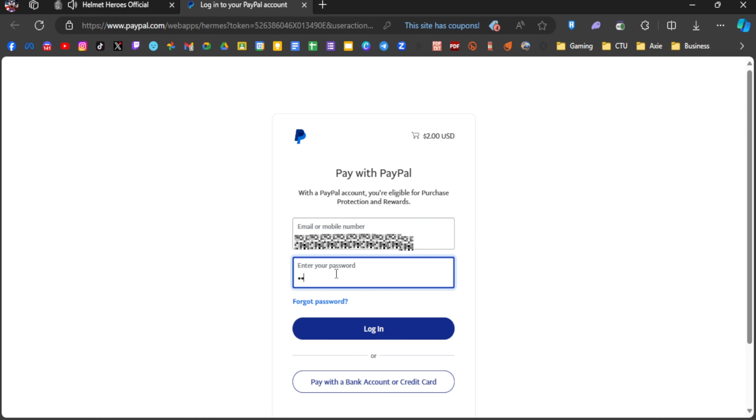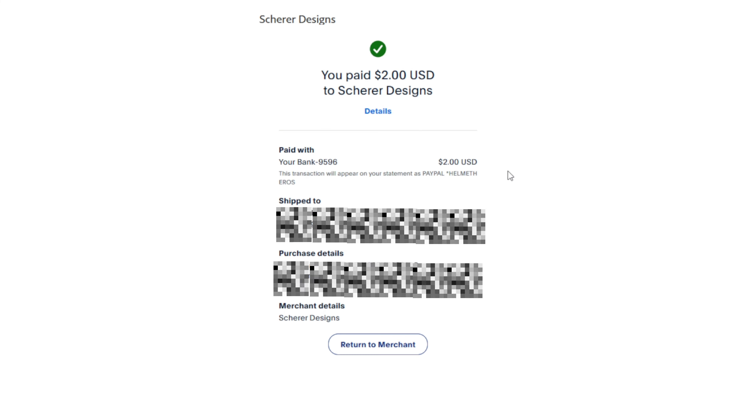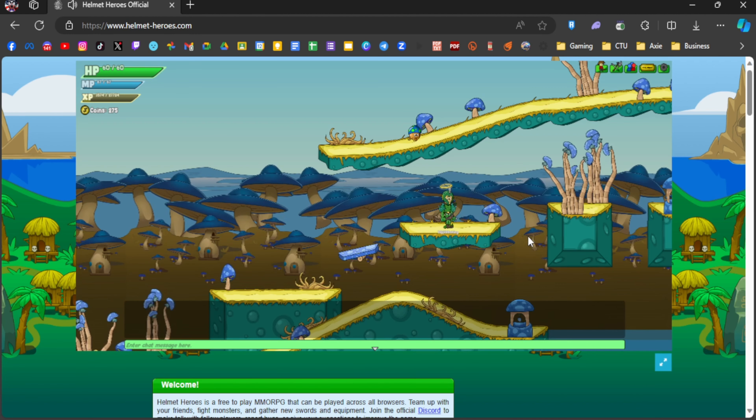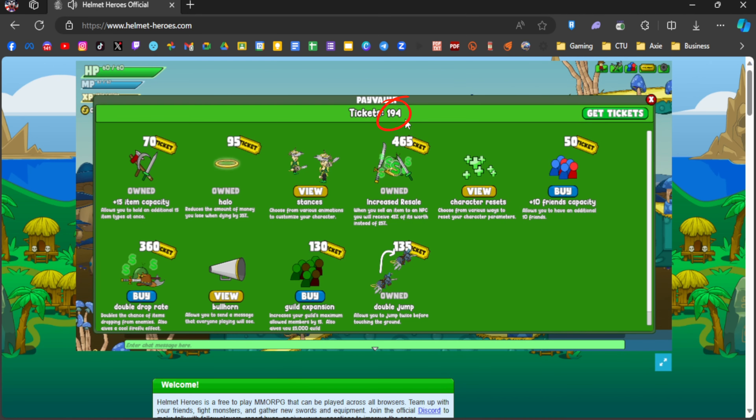Open your PayPal account. Choose the card that you linked earlier, then click Complete Purchase. And there you have it — you've already purchased tickets. As you can see, I now have 190 tickets.